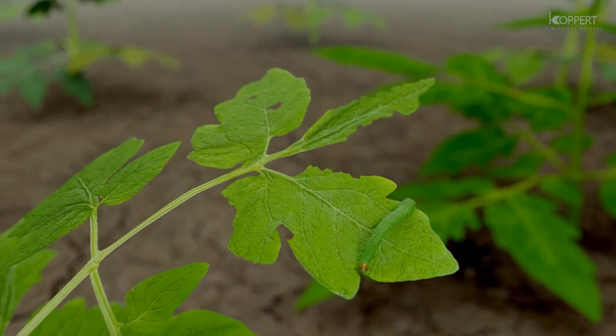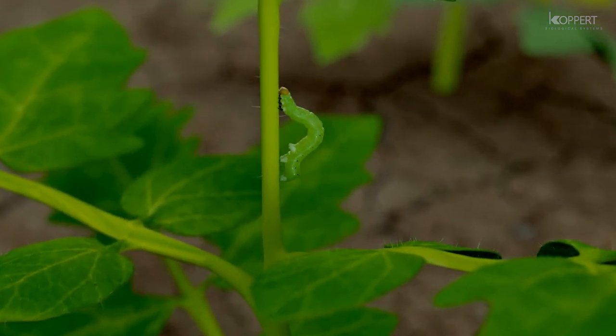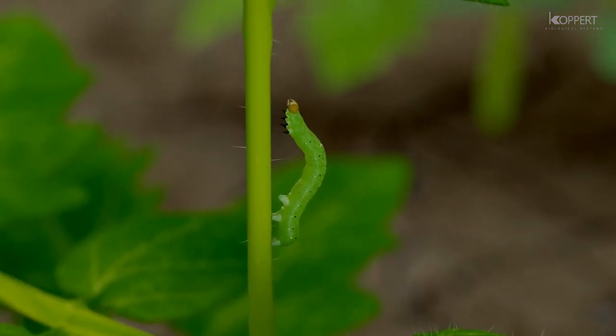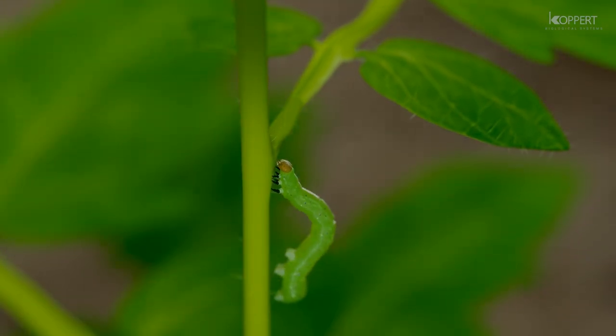Caterpillars cause major damage by defoliating plants or directly damaging the harvestable product. Species such as the tomato looper are common pests in many vegetable crops, for example tomato and sweet pepper. They also attack many different fruits and ornamentals.